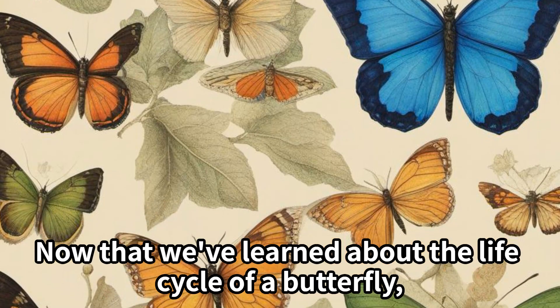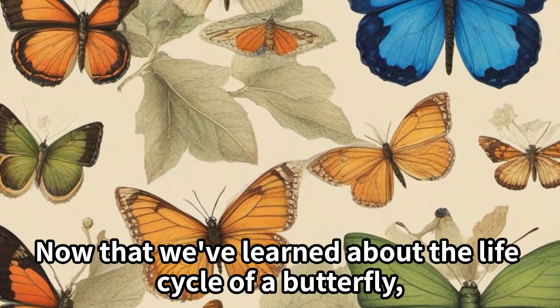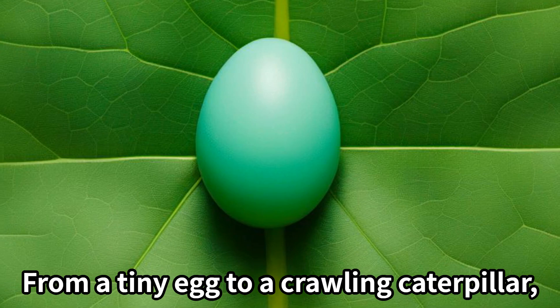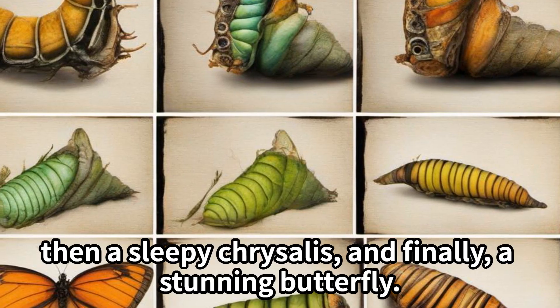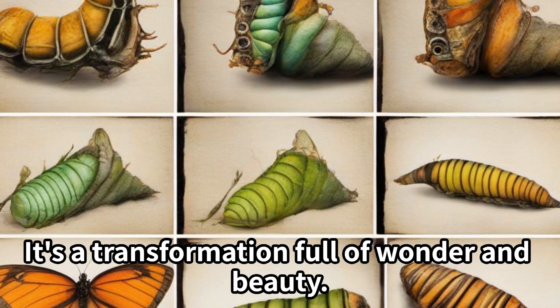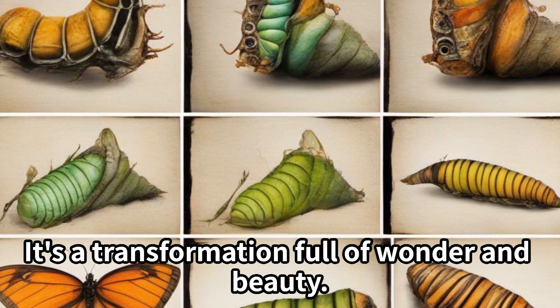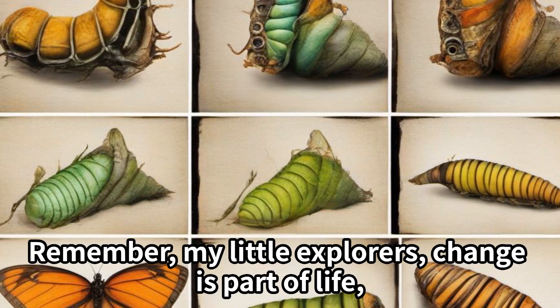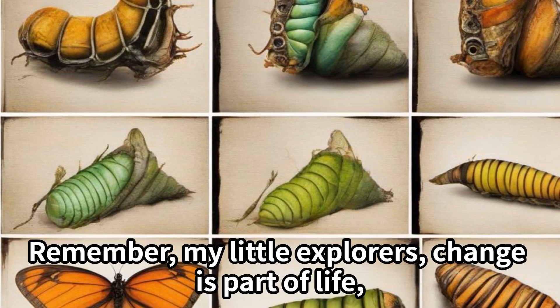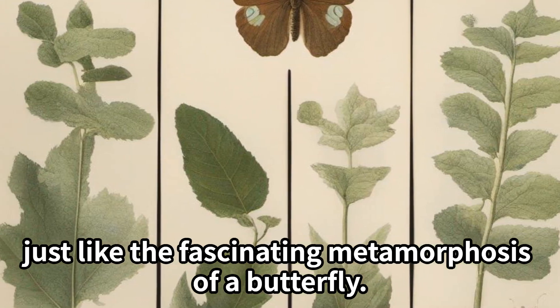Now that we've learned about the life cycle of a butterfly, let's reflect on our journey. From a tiny egg, to a crawling caterpillar, then a sleepy chrysalis, and finally a stunning butterfly. It's a transformation full of wonder and beauty. Remember, my little explorers, change is part of life — just like the fascinating metamorphosis of a butterfly.